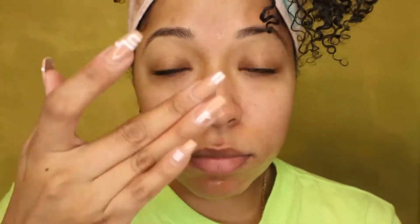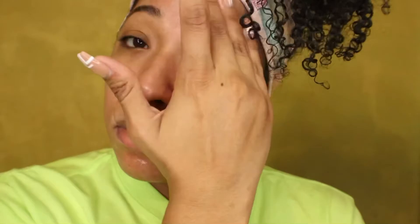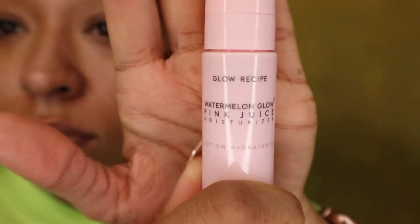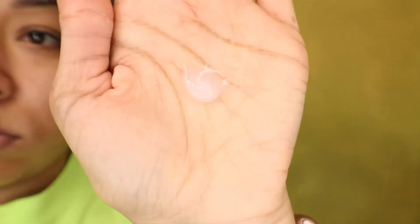I'm applying the hyaluronic serum to my face. This serum has a thicker consistency than the toner, which I appreciate, and I was really surprised and shook with how this looked and how it felt.